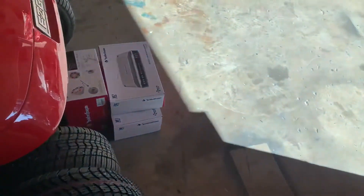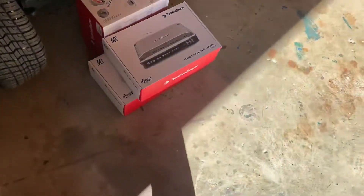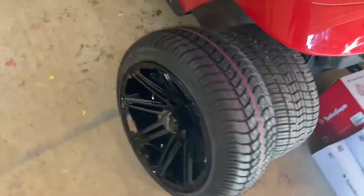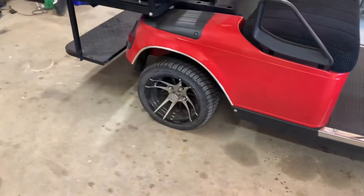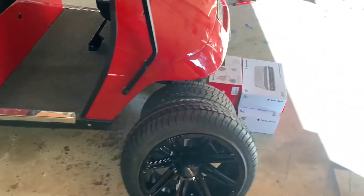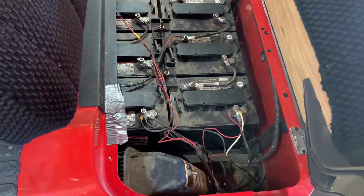We've got amps, subwoofer, new speakers, new rims — look at these badass rims. We're going from the old ones to these new ones. We're gonna have all underglow lighting, speakers that light up. All these batteries are coming out — they're all dead.